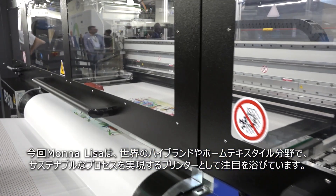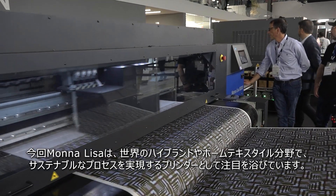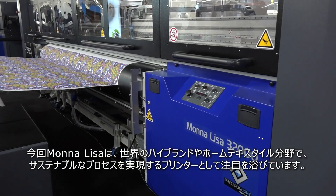The spotlight is on Mona Lisa, the range of direct-to-fabric printers for the world of high fashion and home textiles, with a focus on environmental sustainability.